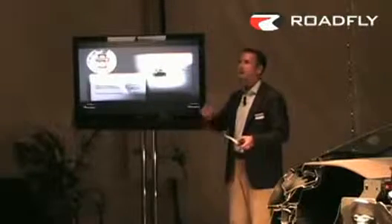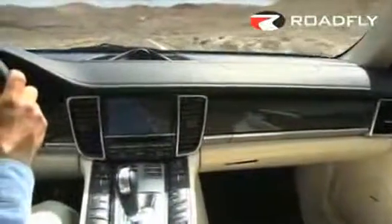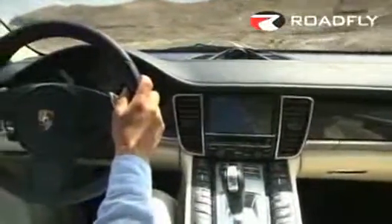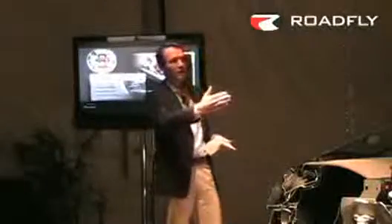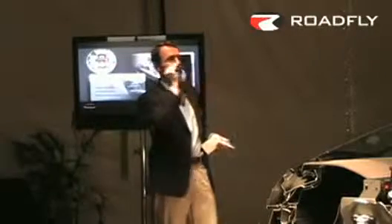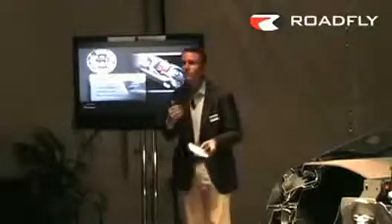We also have the Porsche Traction Management — available with the Panamera 4S and the Panamera Turbo. We have this hang-on four-wheel drive, which is totally flexible concerning performance — whether the power goes to the front axle or to the rear axle. The power ratio is flexible.